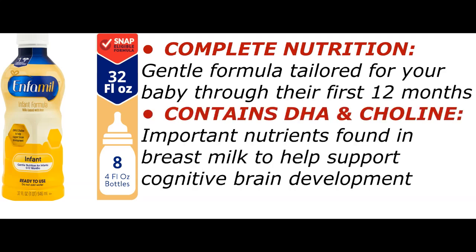Complete Nutrition: a gentle formula tailored for your baby through their first 12 months. Contains DHA and choline, important nutrients found in breast milk to help support cognitive brain development.